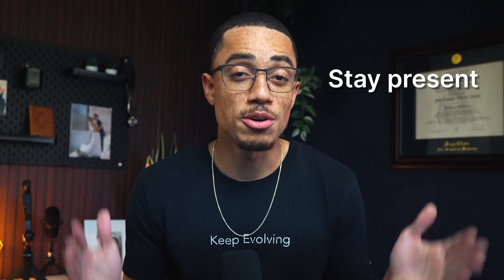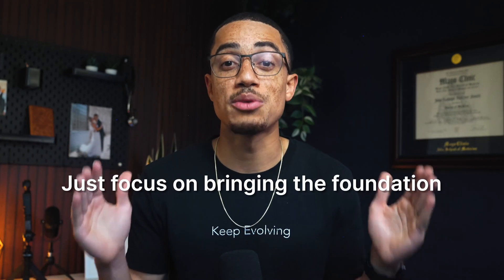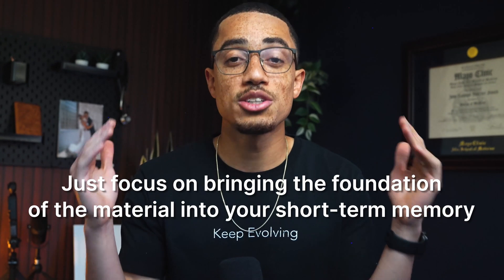If you're distracted, you won't even remember it long enough to review it later. Have you ever been introduced to someone and immediately forgot their name because you weren't really listening? That's exactly what happens when you try to learn while being distracted. So the first step is simple: stay present and focus on the big picture when you're learning something new. Don't worry about every single detail — just focus on bringing the foundation of the material into your short-term memory.